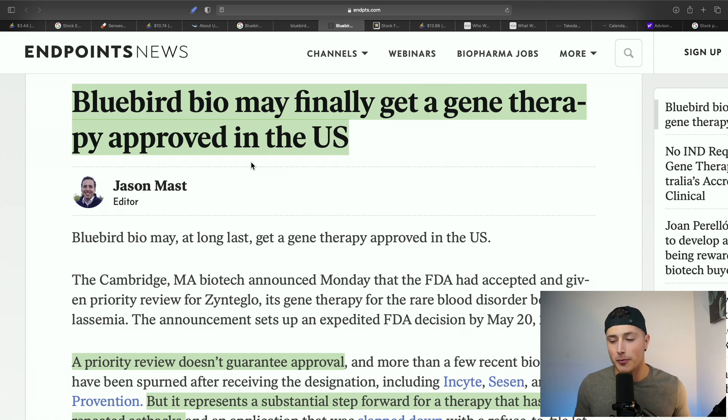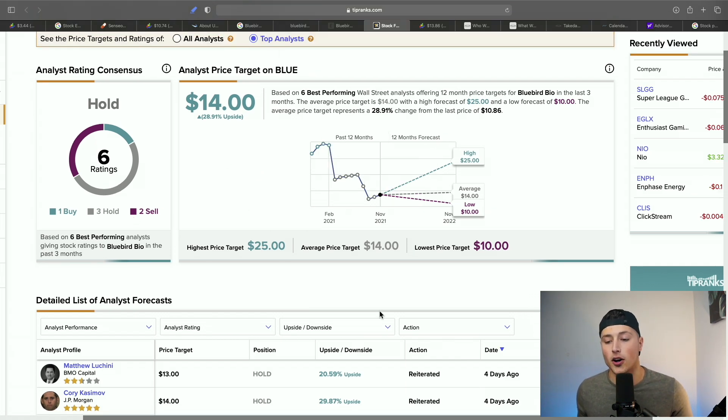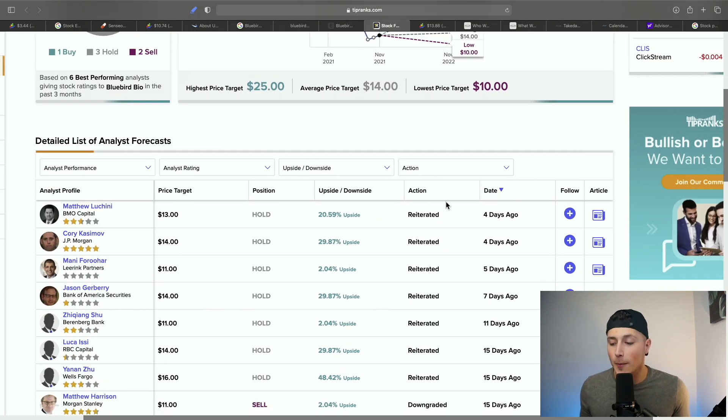Analysts have about a $14 price target on Bluebird, and none of these have been updated in the last 24 hours. I do believe price targets are going to go up substantially now that the FDA has accepted them for priority review.